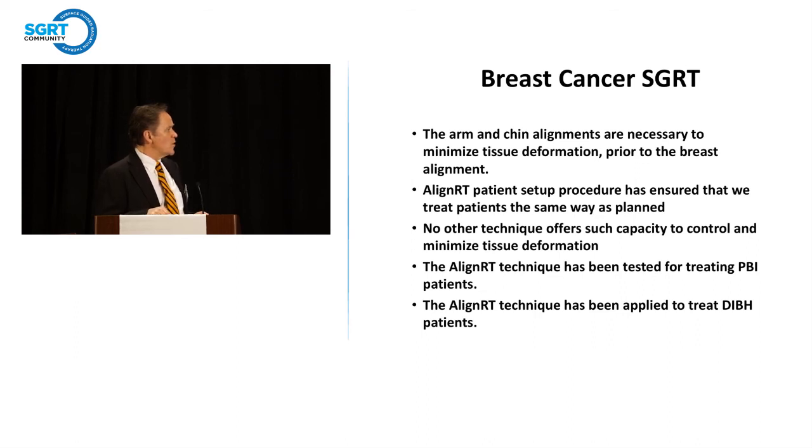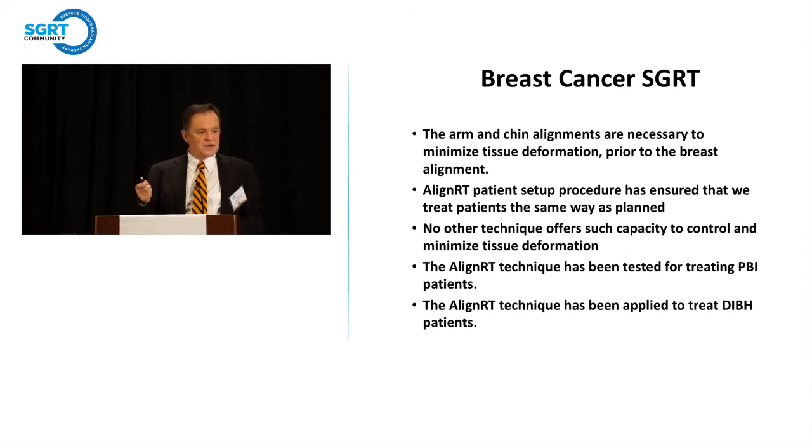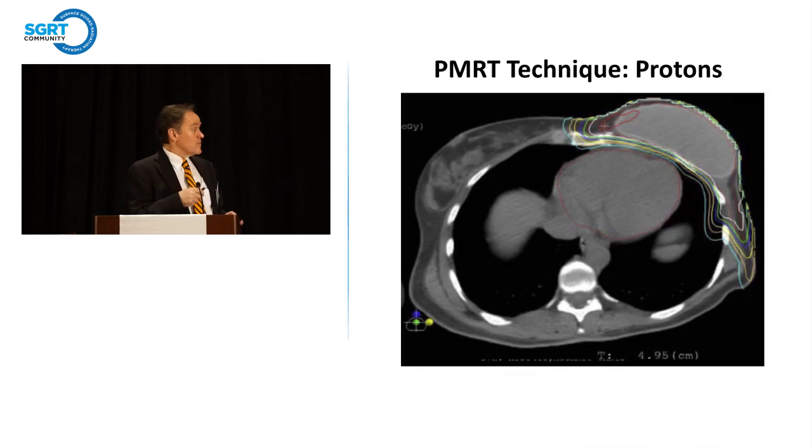To summarize the work in breast: for comprehensive treatments, arm and chin alignments are necessary to minimize tissue deformation not just in the neck and arm but also the rest of the breast. AlignRT has ensured that we treat patients the same way as planned, and by looking at that in detail we can actually do dose verification. It outcompetes other methods for controlling and minimizing tissue deformation. For PBI it slightly outperforms even KV imaging. Using AlignRT for DIBH is going to give us a much more accurate, immediate readout. We've also started to consider using this in protons, with a randomized trial comparing protons versus X-rays for locally advanced breast cancer.